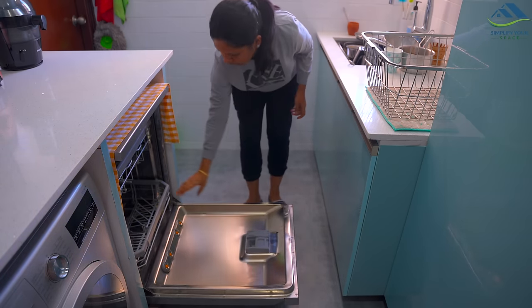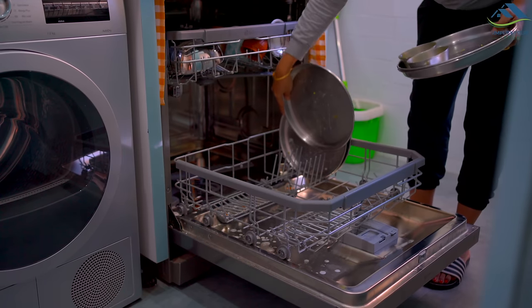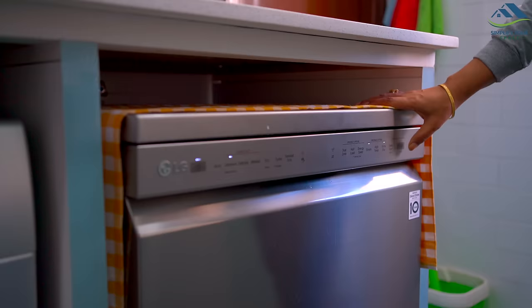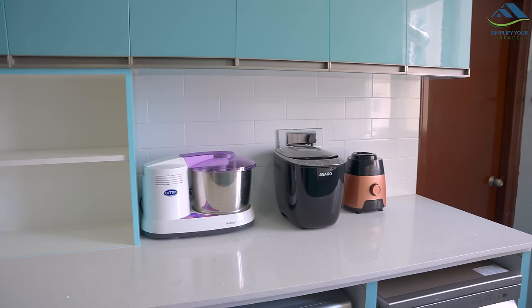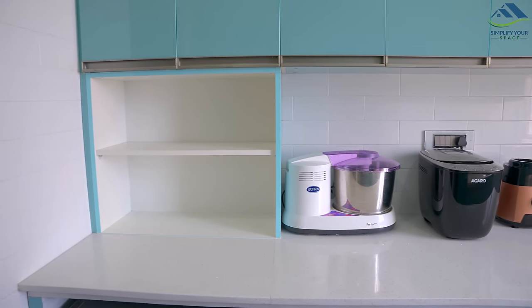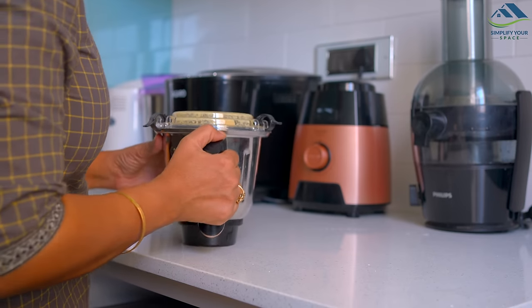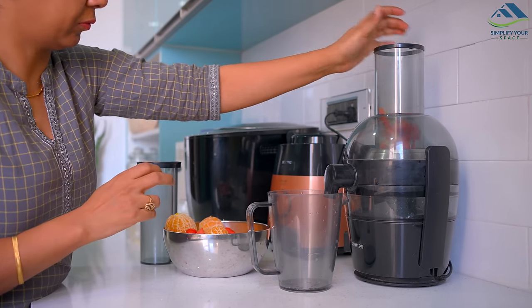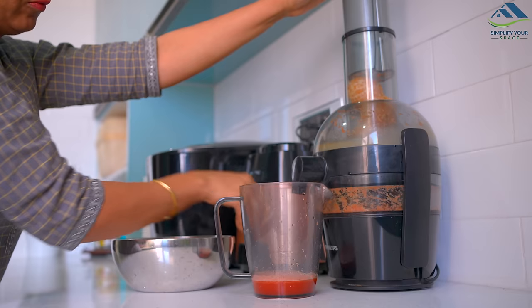Here at the end we have our dishwasher, which is now installed near the sink, making dish loading and unloading much easier and faster than before. The granite countertop is replaced by white quartz, which is the same shade as our kitchen. The countertop is mainly used to store frequently used kitchen appliances such as a wet grinder to make dosa and idli batter, bread maker, atta kneader, mixer grinder, and a juicer.